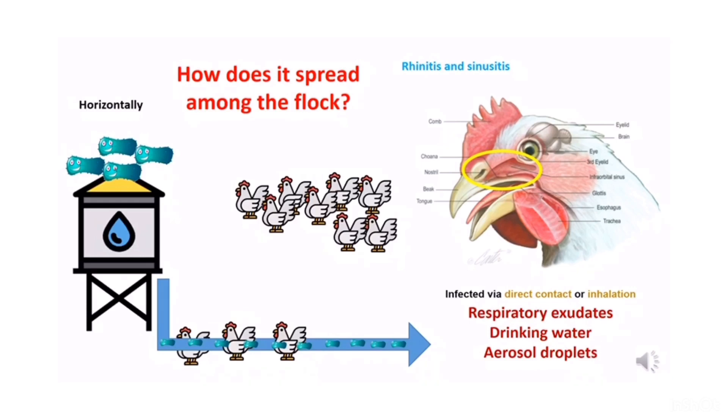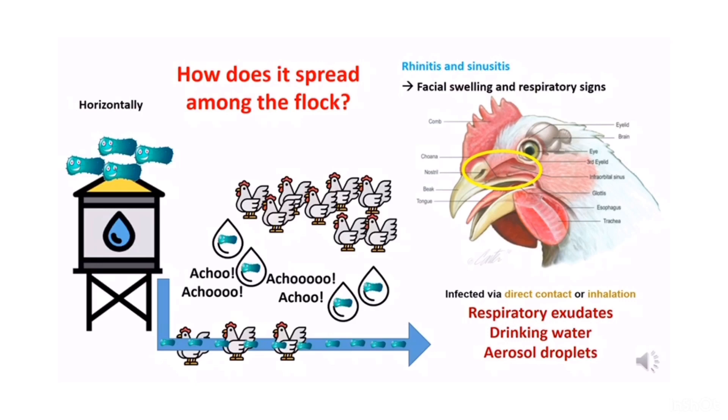As the infection progresses, this causes facial swelling and respiratory signs such as nasal discharge, ocular discharge, sneezing, and knee sneer. When these infected chickens sneeze, they release contaminated aerosol droplets into the air. These droplets are then inhaled by other healthy chickens, causing colonization and similar clinical signs.